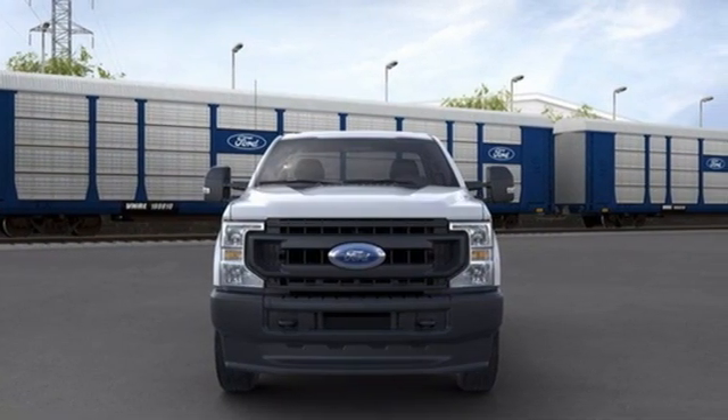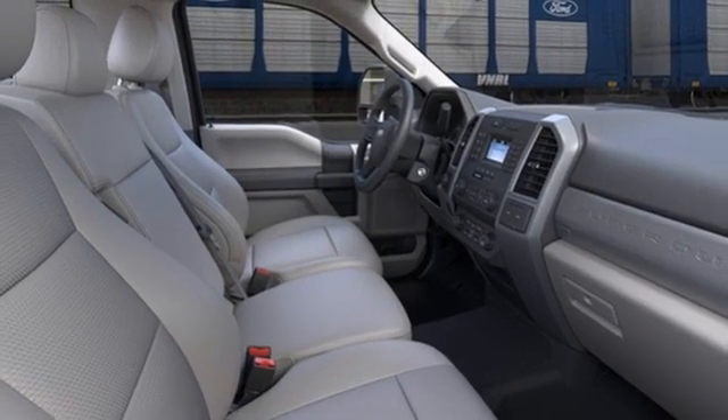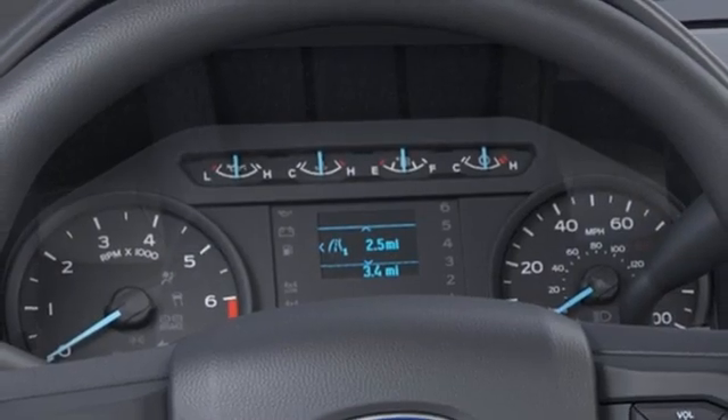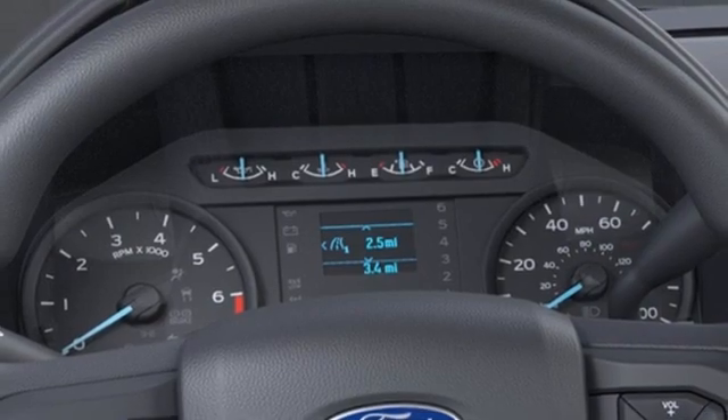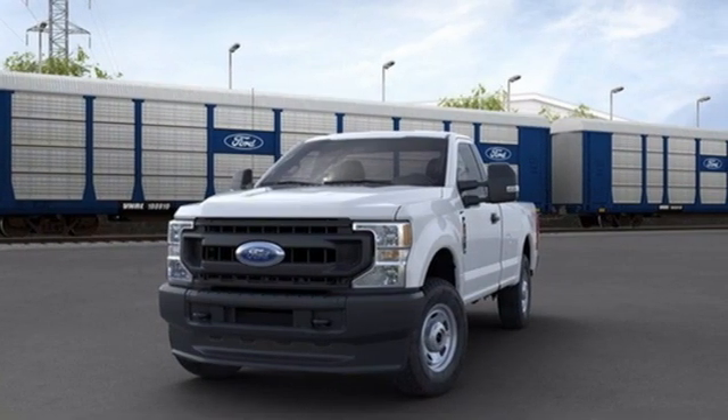Additional features include front tow hooks, electronic shift on the fly, and a V8 engine. Every generation has its Ford — this one's yours. There's even more to see in person, so take it for a test drive today.